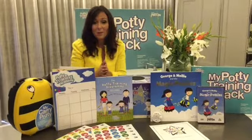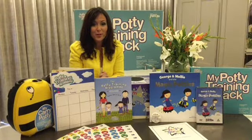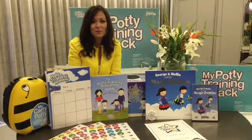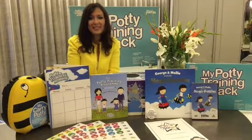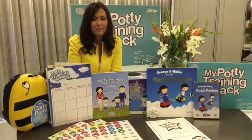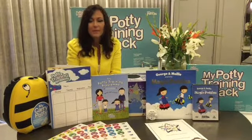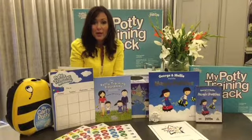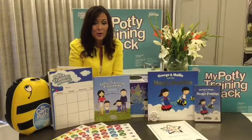I suggest you get all your equipment together before you start your journey. Using my toilet training pack, which has been used by thousands of children with a 100% success rate, is my top tip for you today. Also, make sure you get a good potty. The award-winning Mike Howie potty is leak-proof and can be taken anywhere you go and used in and out of the home.